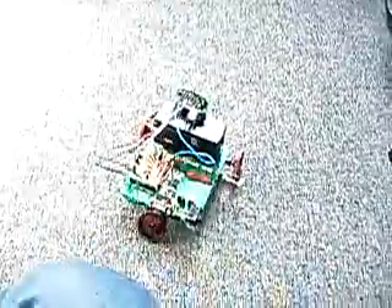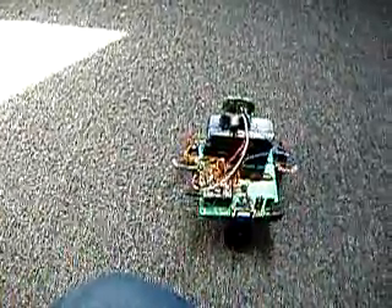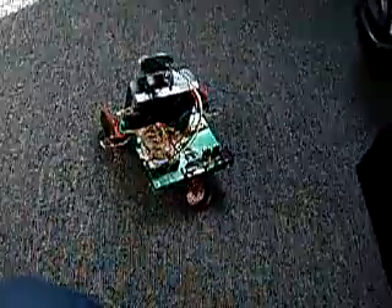We'll put him facing away from the patch of light, just for scientific purposes. And we'll notice that he is turning towards the patch, because he sees that there's more light over here. And since he's attracted to light, naturally, he will drive towards the light.